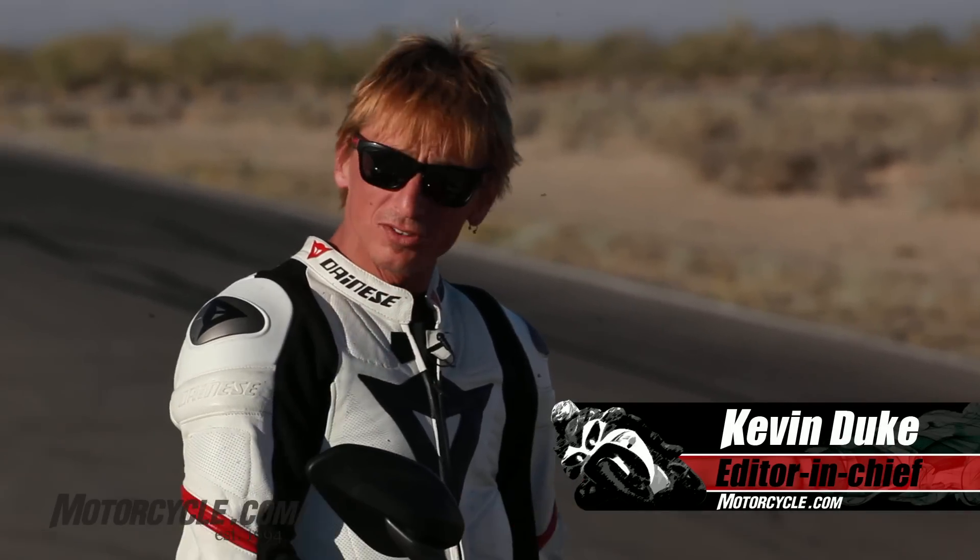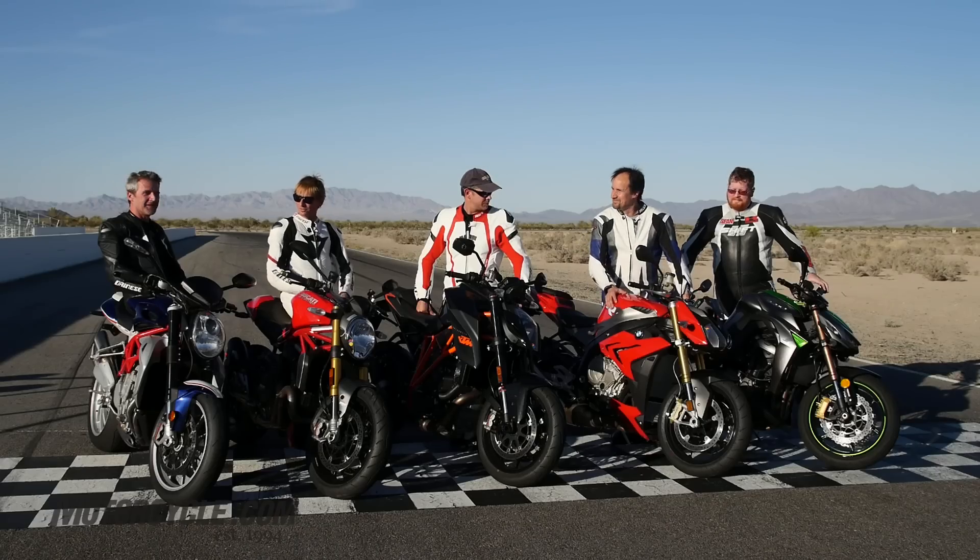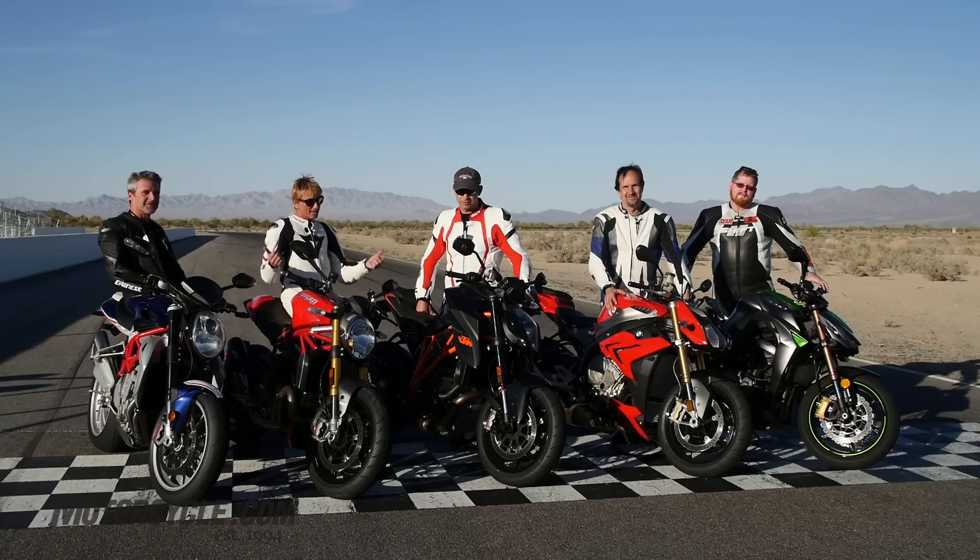Yeah, we got some new bikes of course. And on either end, we got some returning MO contributors — John Burns over here, and on that end, Sean Alexander, who are both former editors. So we're proud to have them back, and proud to have some great new bikes here.